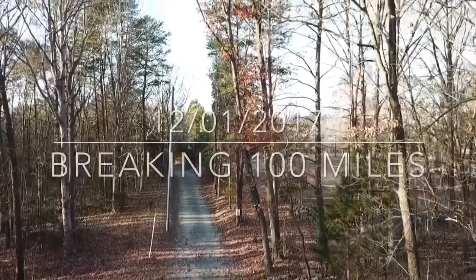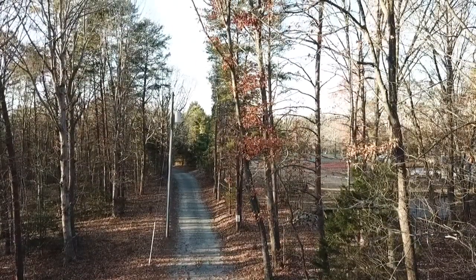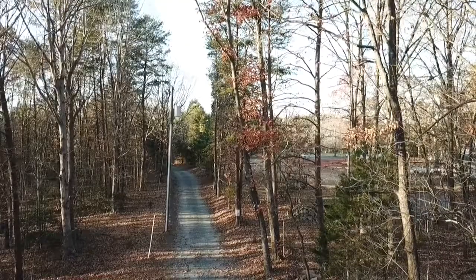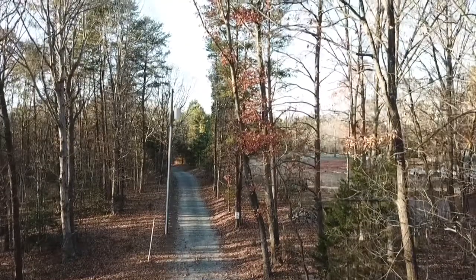Okay, here we go. December 1. Hovering at 20 feet, locking in our position. And up we go.